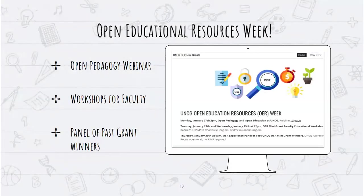One new initiative Sam and I worked on after taking over from Beth Bernhardt was hosting an Open Educational Resources Week, held the week prior to the mini grant application deadline. We hosted an open pedagogy webinar, two faculty workshops explaining the grant application process, and a panel of past grant winners to share their experiences and advice.